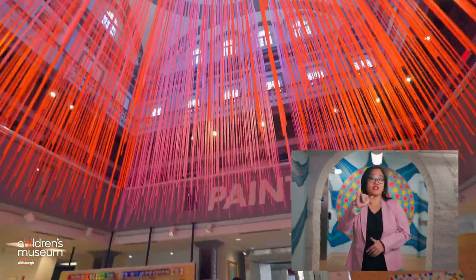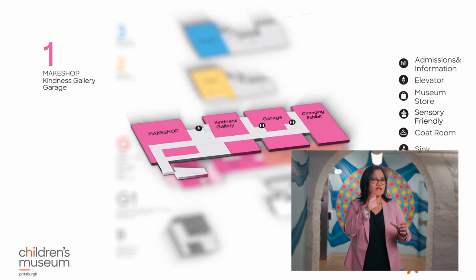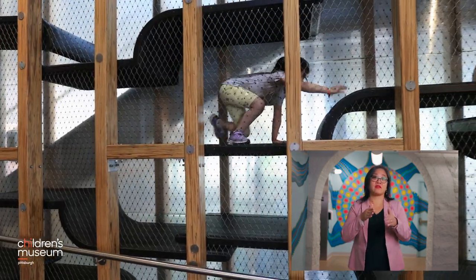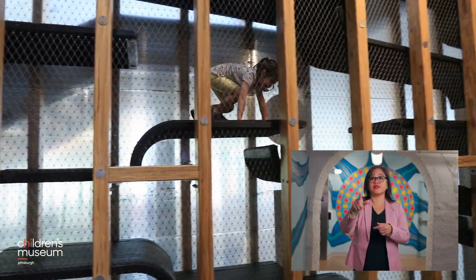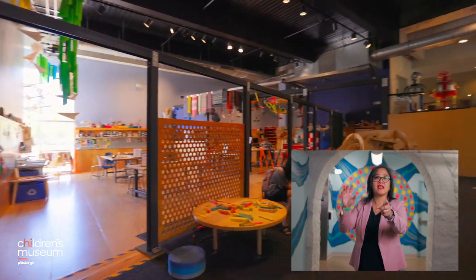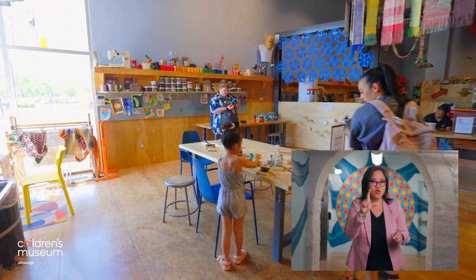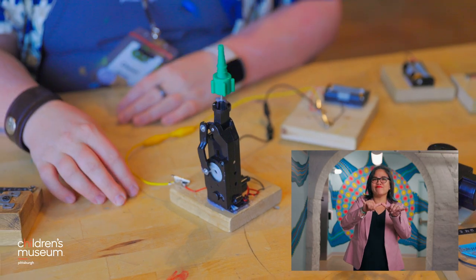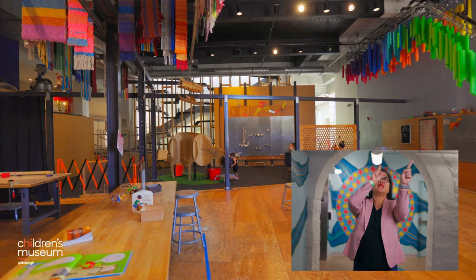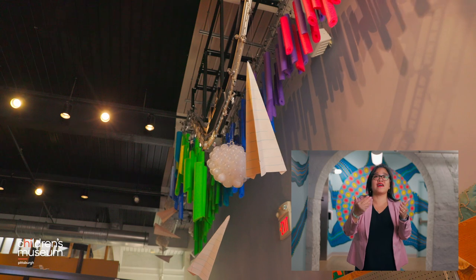Go back to the lobby and turn left up a rubber mat ramp to explore more of the museum's first floor. Pass the entrance to the Limb Bender on your right and go straight ahead to reach Make Shop. This area has many materials and tools that you can explore and use to make things. A moving dry cleaning rack displays items made here high up in the air.